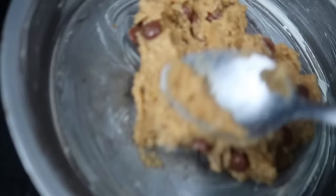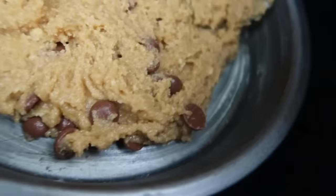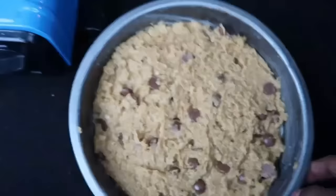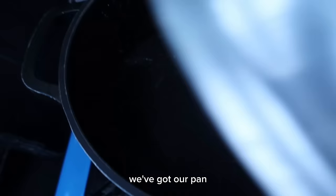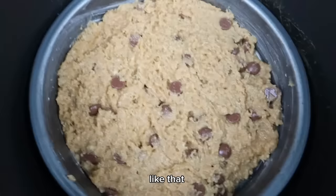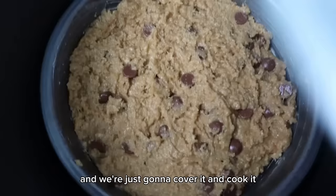I feel like mine is a bit too mushy — this is our cookie dough. We've got our pan and we're going to place the cookie dough on here like that, then cover it and cook it. That's it! Let's see what time the delivery driver is — they're still preparing the order.